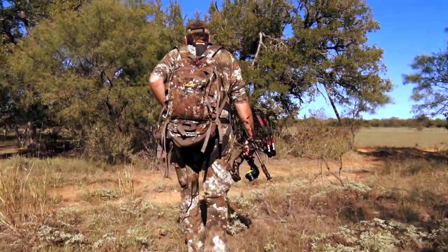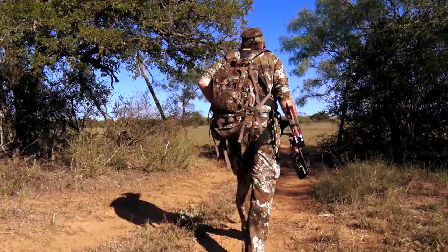Probably one of the most important pieces of gear you'll need when hunting is a backpack to put all your gear in. Let's hear from Wade on his picks when it comes to packing up for a hunt.